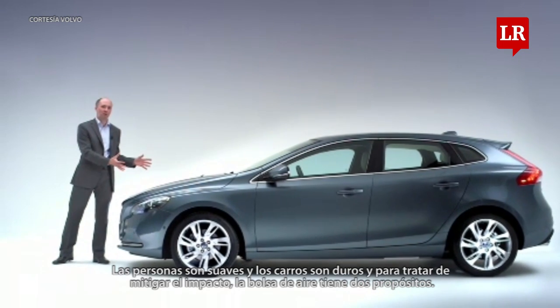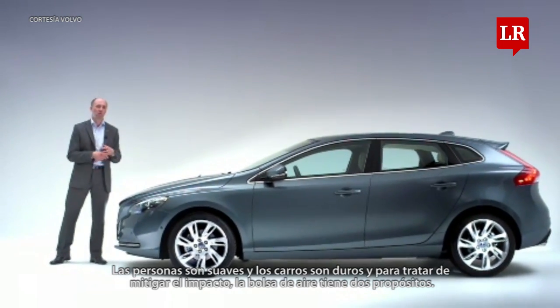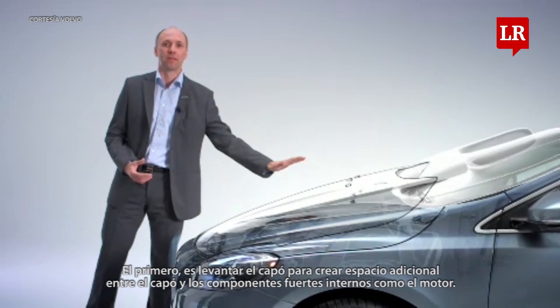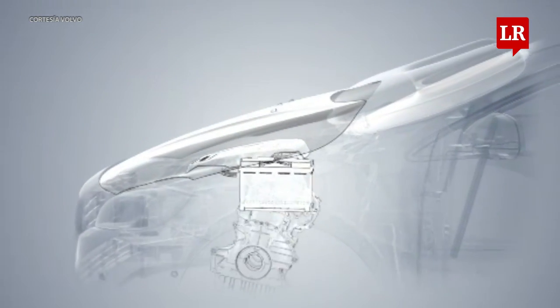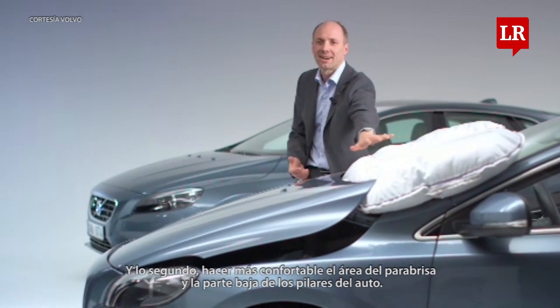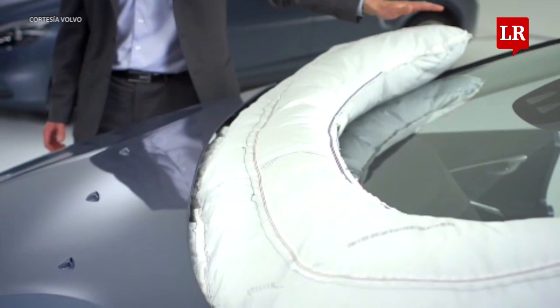People are soft and cars are hard. In order to cushion the impact, the airbag has two purposes. One, to lift the bonnet to create additional space between the bonnet and the hard components in the engine bay, like the engine. And secondly, to cushion the area around the windshield wipers and the lower part of the A-pillars.